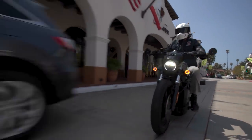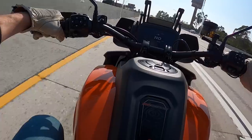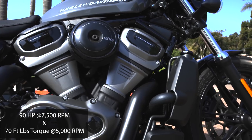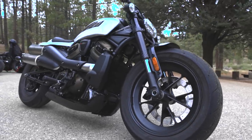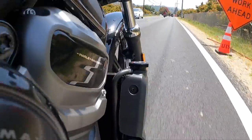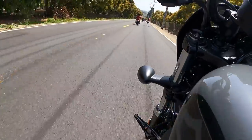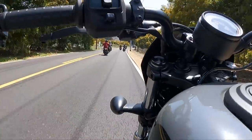The Sportster S puts out 121 horsepower from the same 1250 displacement but is tuned to favor low-end torque for stop-and-go and canyon carving, versus the Pan America's top-end pulling power. The 975T Nightster puts out 70 foot-pounds of torque and 90 horsepower, compared to the Sportster S's 94 foot-pounds and 121 horsepower. The Nightster likes to be at higher RPM — you need to stay engaged, find the right gear, and rip that throttle.